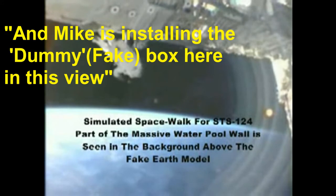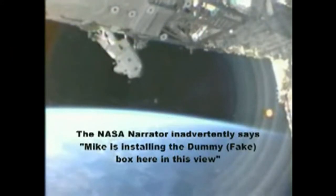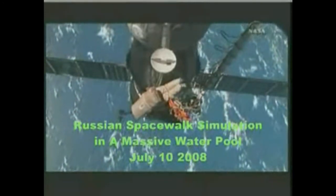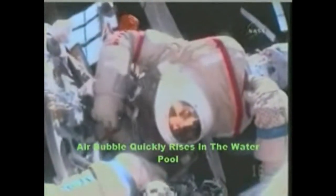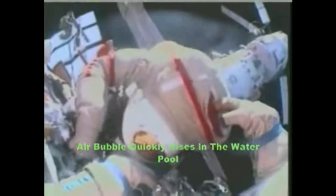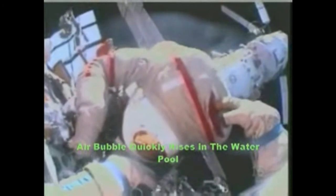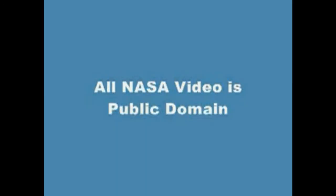Mike is installing the dummy box here in this view. And that was it for EVA-2. Try to grasp the tongue of that ring and pull it off. Could you please push me against the structure once again? Yes, proceed this way. We'll see you next time, Chris.